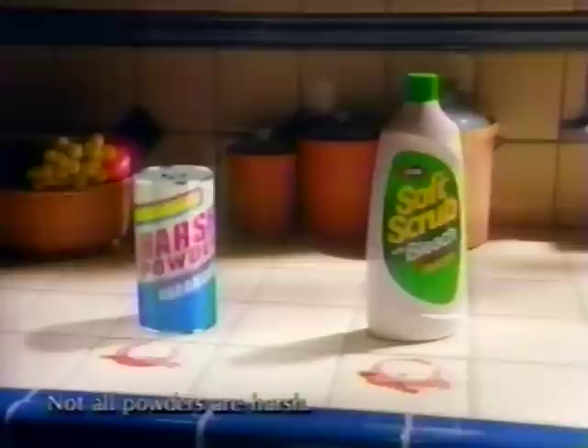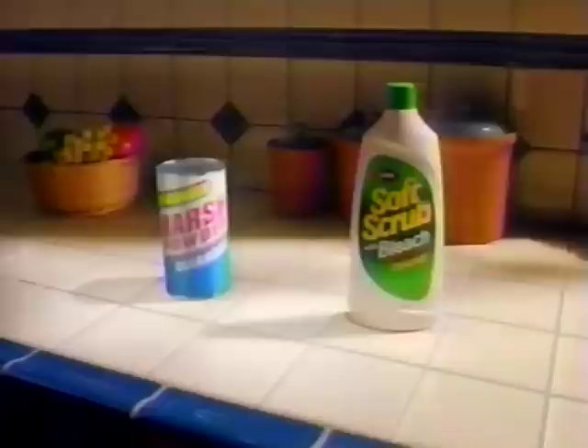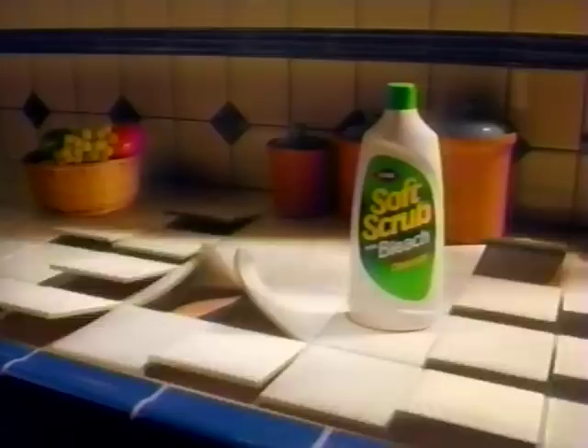Say you're a countertop and you find yourself with this blueberry stain. You know there are some kinds of powders that are harsh and can scratch. So would you want to be cleaned by one of them? Or would you go for the Soft Scrub with Clorox bleach, which lifts out tough stains without harsh scratching? A harsh powder or Soft Scrub with Clorox bleach? Wise choice. Soft Scrub with bleach — preferred by countertops everywhere.